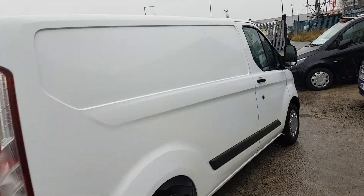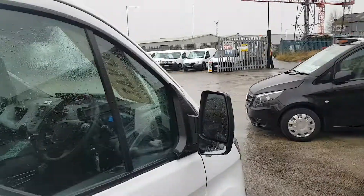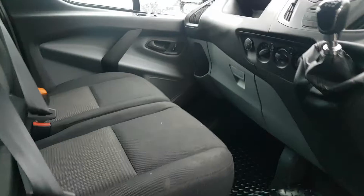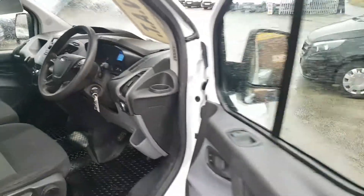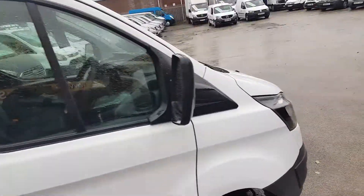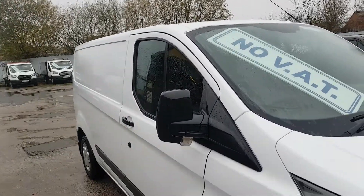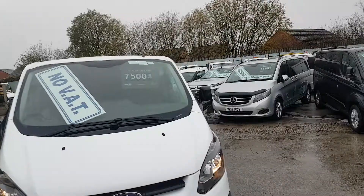66 Reg, no VAT on the van — so big saving there. Electric windows, Bluetooth, multi-function steering wheel. Really clean down the sides, no dents on the panels, nice and clean.